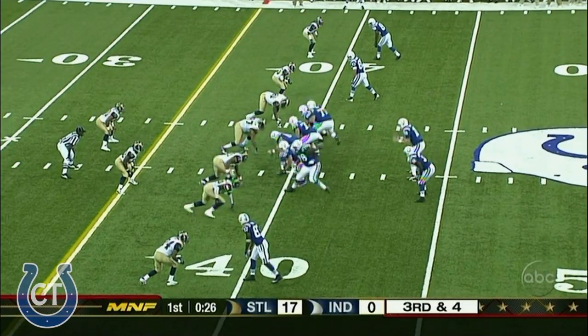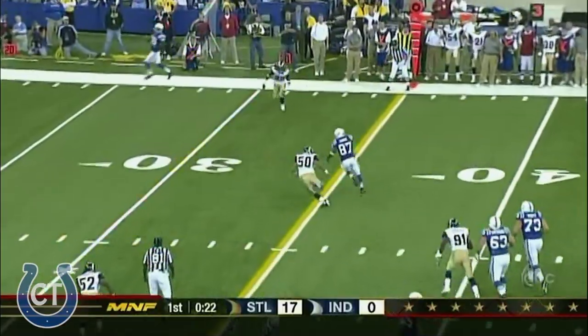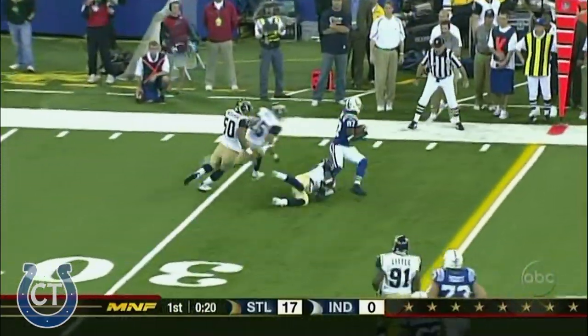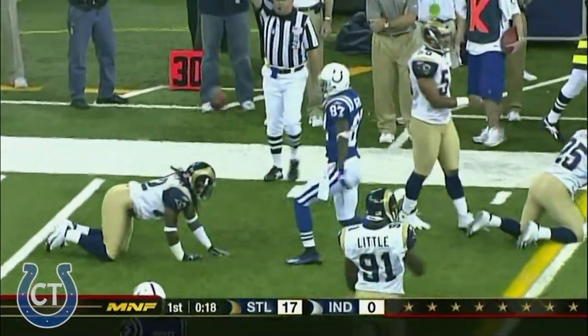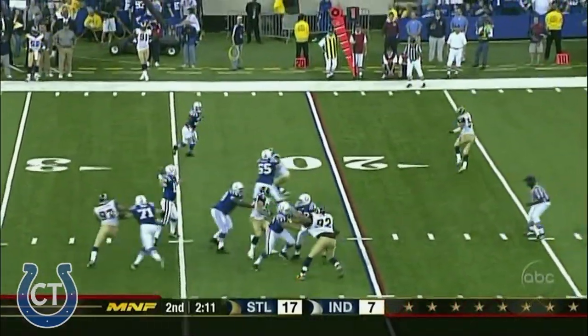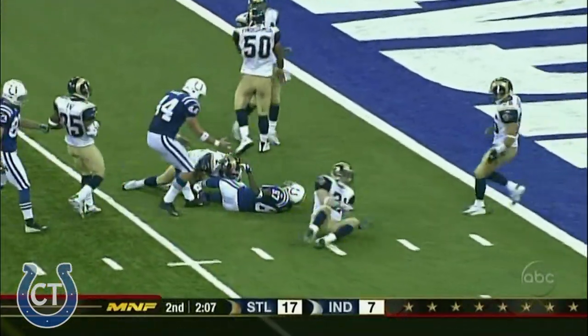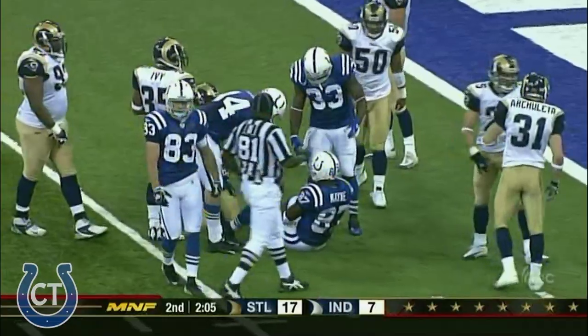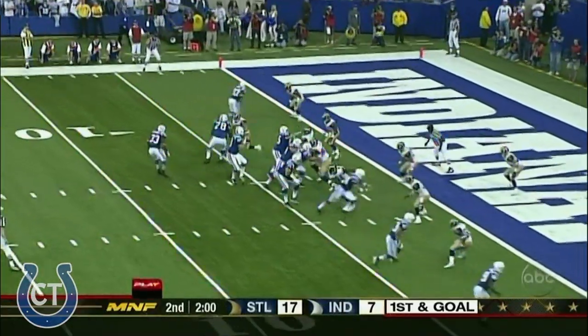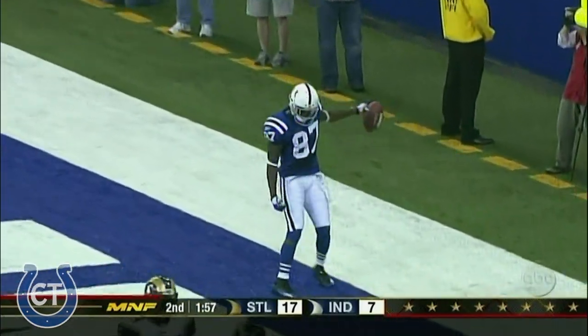39-yard line. Manning gets it away — caught, Wayne, first down. And then knocked down at the 33-yard line. From the 18-yard line now, Manning throws. That's caught by Wayne, and Wayne takes it to the three-yard line. Harrison sprint wide right. Manning throwing to the left. Touchdown, Reggie Wayne.